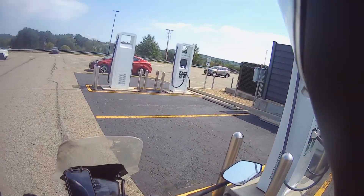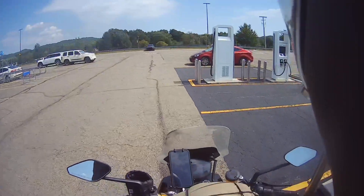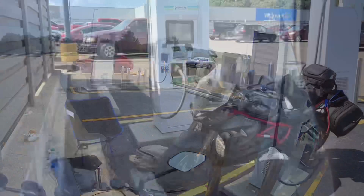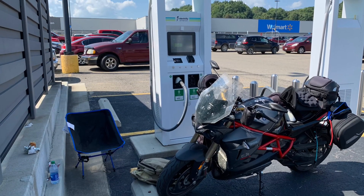No shade. Alright, that's all I got. Gonna go plug in here, get some lunch, and finish this thing up.